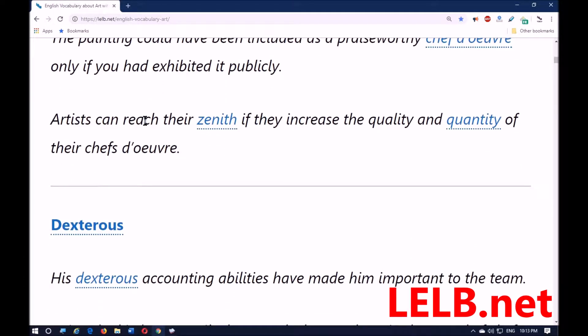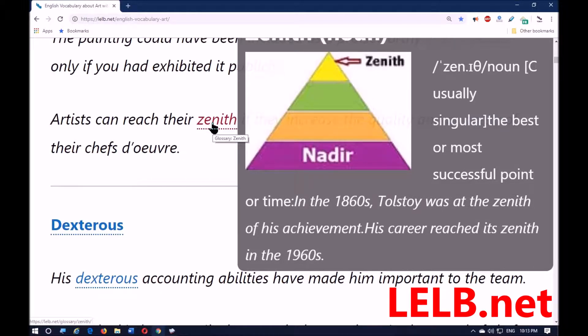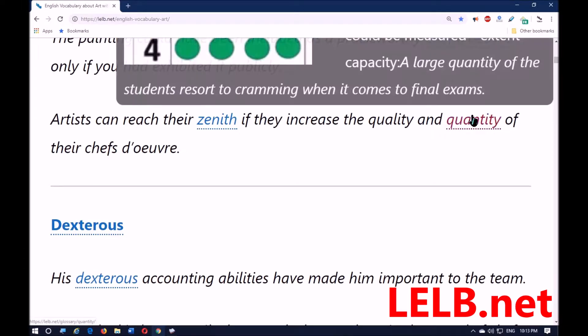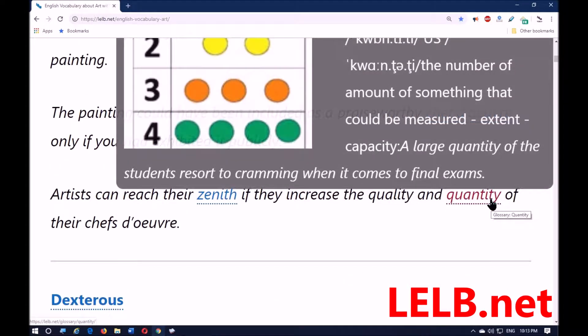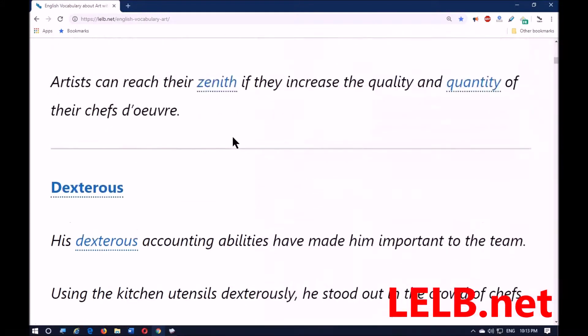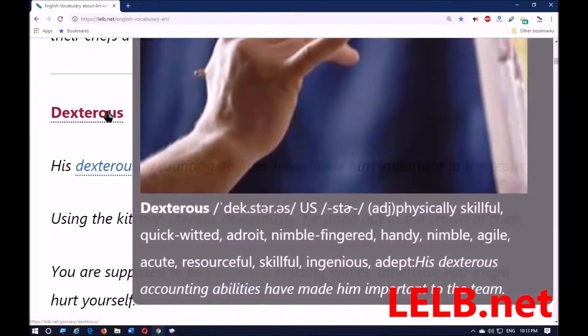Artists could reach their zenith — meaning the highest rank or position, the apex; the opposite is nadir — if they increase the quality and quantity of their chef-d'œuvres. The next word is 'dextrous,' and dextrous means having great skill, particularly with your hands.